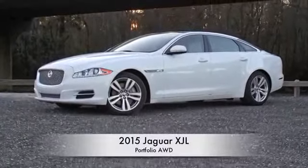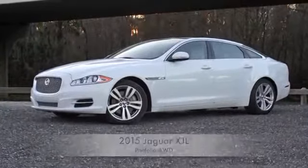Good afternoon ladies and gentlemen. Mark McNabb here with another episode of Top Speed Garage, and this week I've found myself in the quite luxurious 2015 Jaguar XJL in the Portfolio trim package.